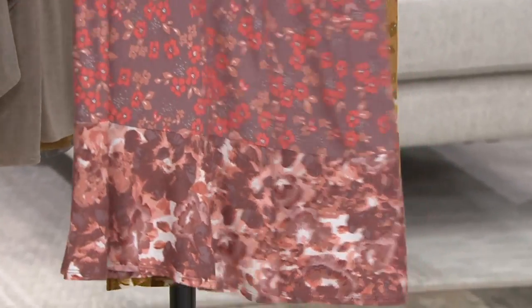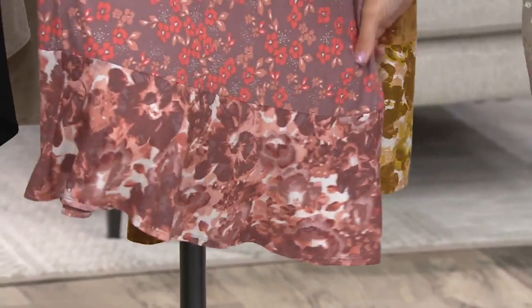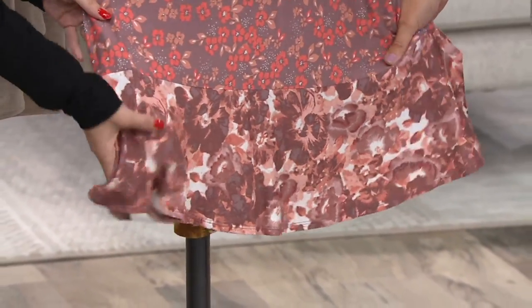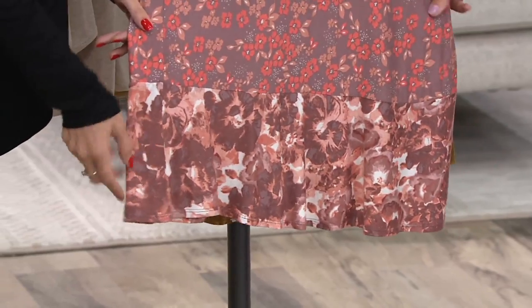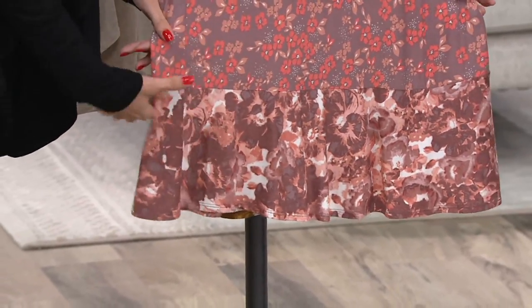This is the melon combo. So pretty. A four-color print on top, a seven-color print on the bottom. And if you were ever worried about mixing prints, don't - because Lori's done it for you, and the colors go perfectly together.